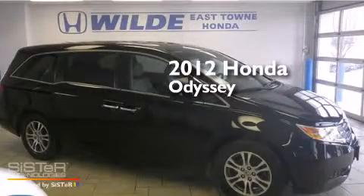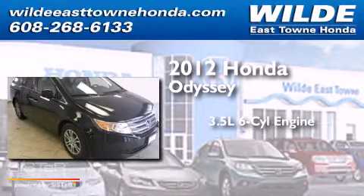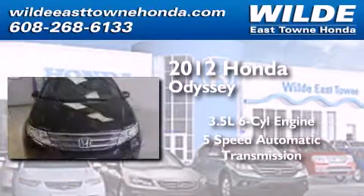This is a certified pre-owned 2012 Honda Odyssey. It has a 3.5 liter 6-cylinder engine and a 5-speed automatic transmission.